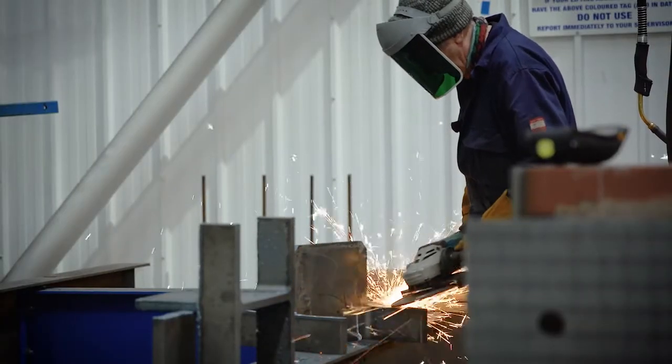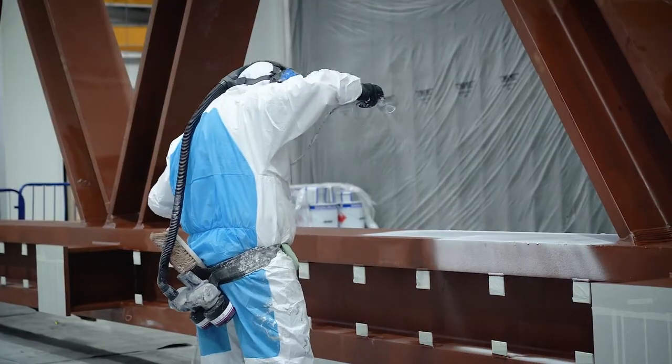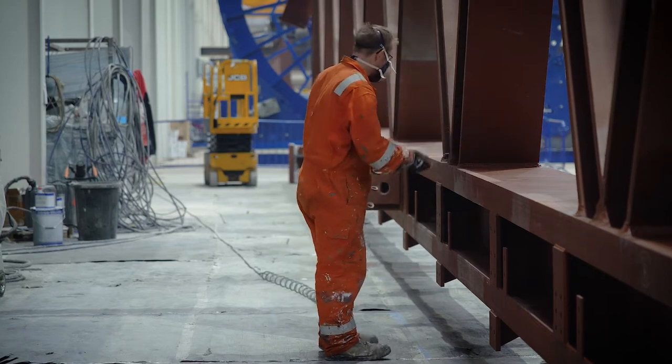Each truss has taken approximately four weeks to complete, from the initial CNC work to the final truss being painted. Most of this period is spent in the fabrication, preparation and welding.